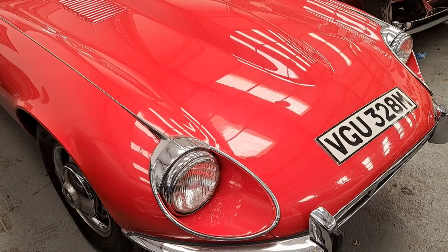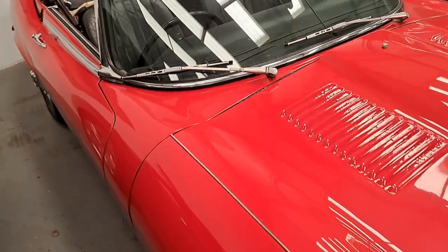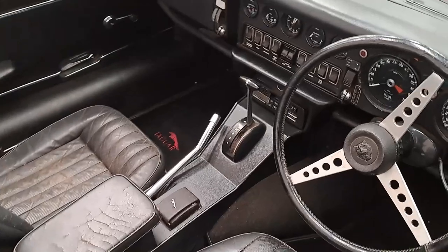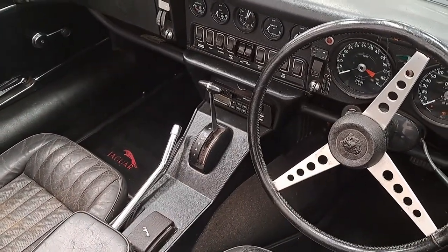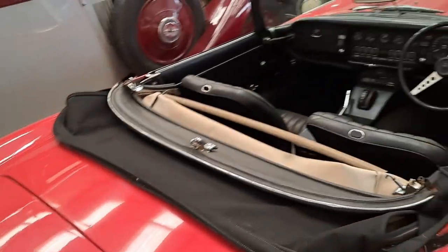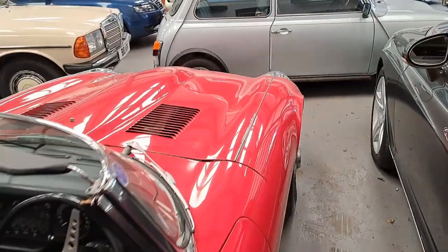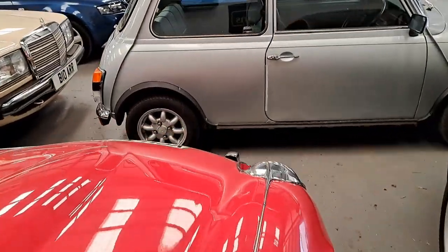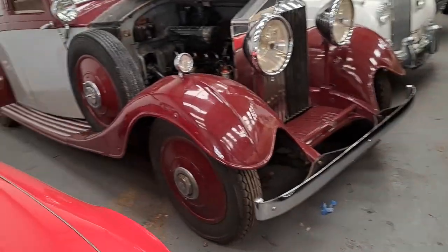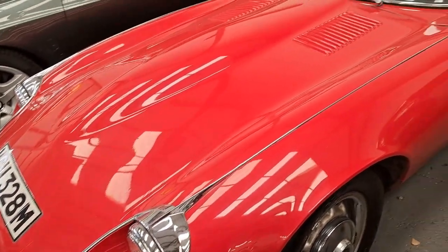It's a 1973 Jaguar E-Type Series 3 Roadster, estimated between £48,000 and £58,000. This is automatic as well — I wonder if that makes it more appealing to a lot of people these days, as a lot of people prefer automatics. It's stonkingly fast. I've driven an E-Type — it was a Series 1 that I drove. You've got to drive them quite hard to get the best out of them; they're a bit tricky at lower speeds, but once you get it going, oh my gosh. They're pretty wonderful.